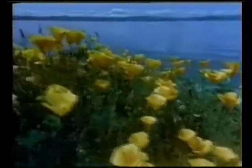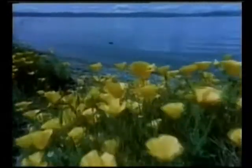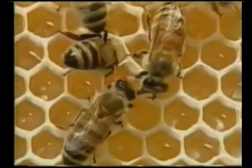Why did the Creator bring together so many precise specifications and high intelligence in the honeybee? To glorify himself, and because bees are crucial in the reproductive cycles of so many plants as well as the food chain. The amazing structure of the honeycomb has amazed scientists for thousands of years.